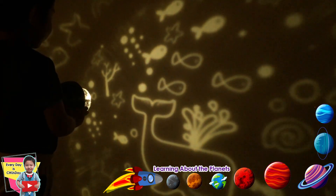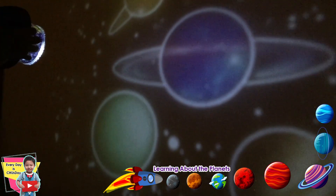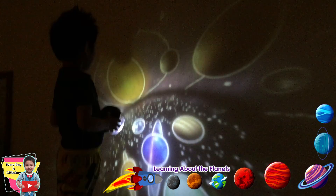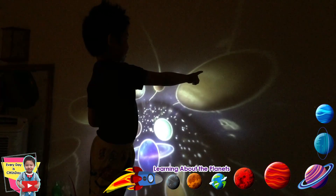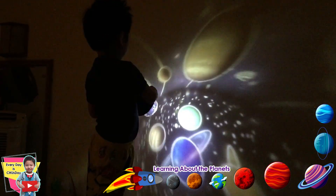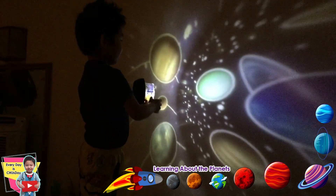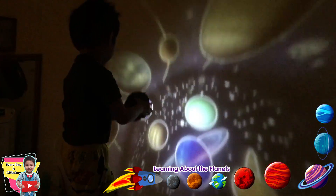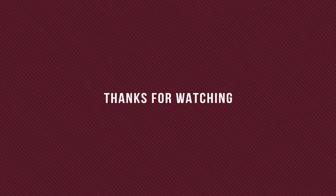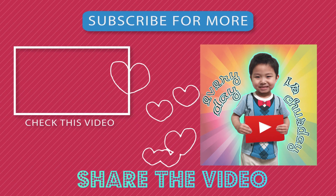Whales and under-the-sea creatures. Where is Jupiter? I hope you enjoyed learning the planets today. Bye. Thank you for watching. Please give it a thumbs up and don't forget to subscribe to our channel.